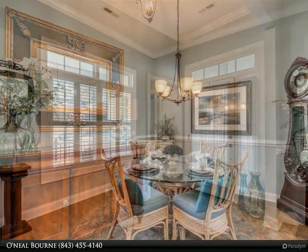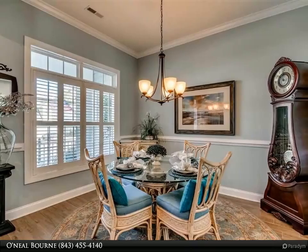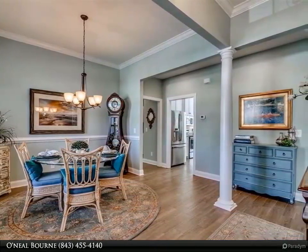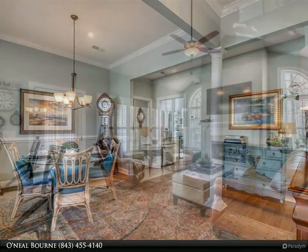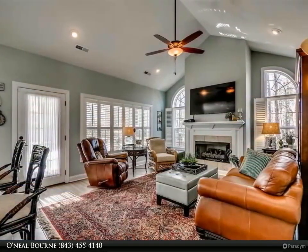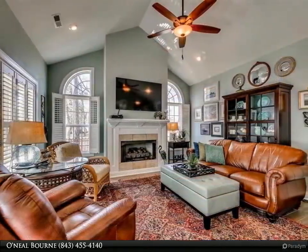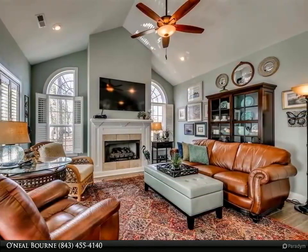Bright and airy open floor plan invites everyone to gather in the great room and kitchen area while enjoying the gas fireplace or the oversized screened porch as you grill out in the backyard. Kitchen complete with custom-designed cabinetry with self-closing drawers, stainless steel appliances, and granite countertops.